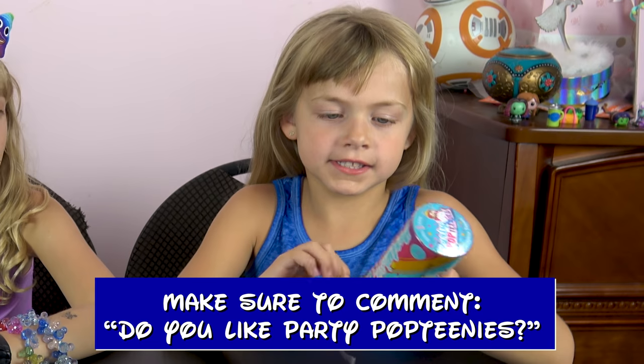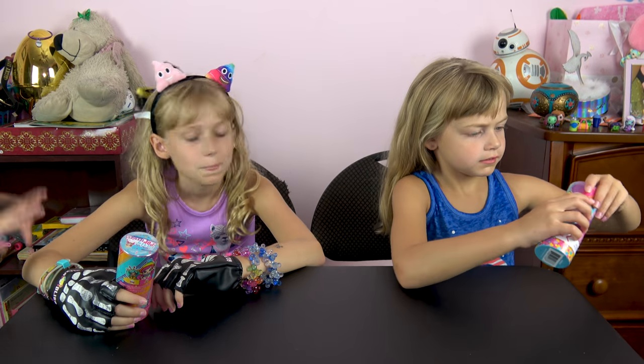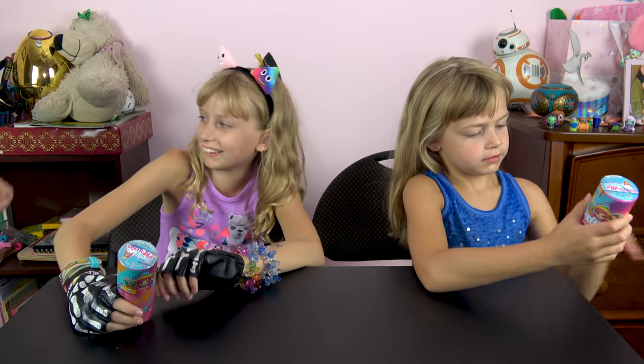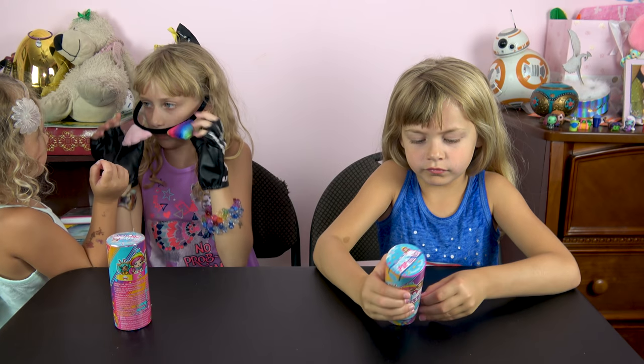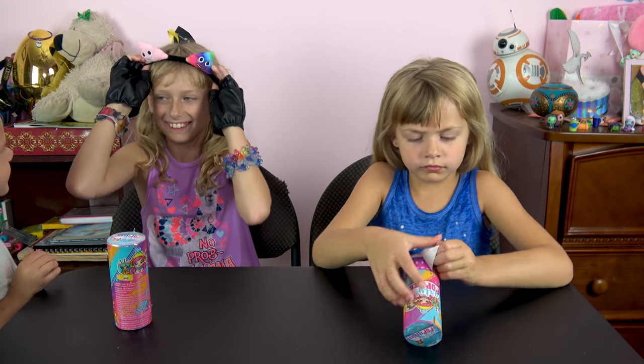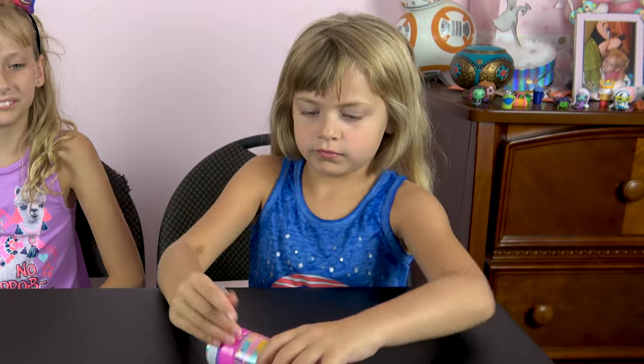Let's hear that nice zip. Oh, nice! Alright, let's crack these open! What are you doing in there? Alright! Can't wait to see what Party Poptinis we got! Alright, get that bottom open! Perfect!